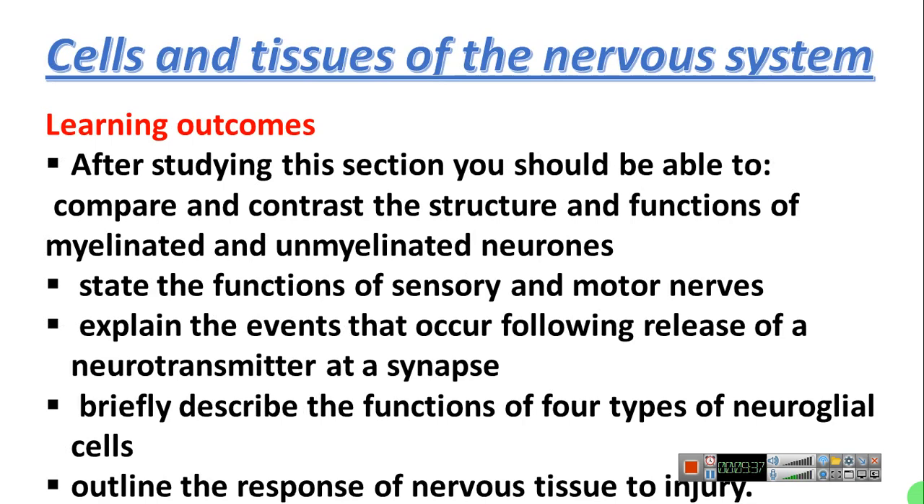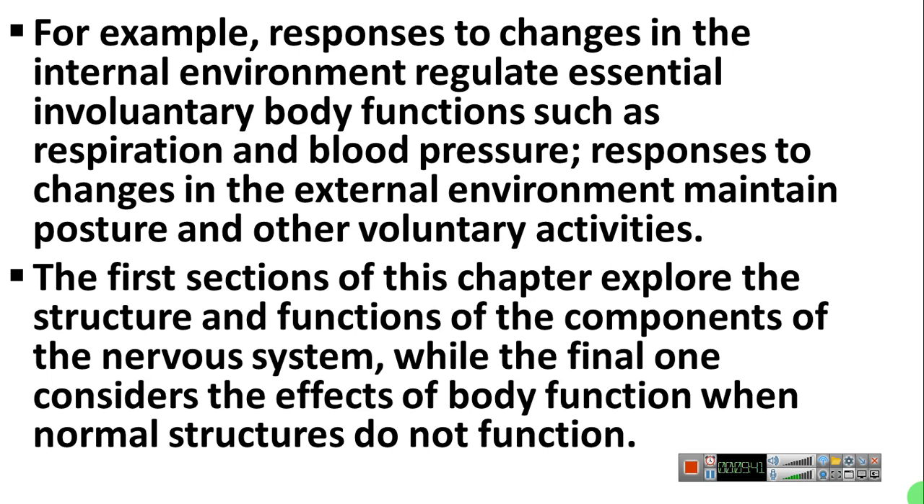Before discussing cells and tissues of the nervous system, let me describe the internal and external environments. When we touch a hot thing, that impulse travels through sensory nerves to the brain, which interprets whether it is hot or cold. Then motor nerve impulses go to the muscles of the hand and we suddenly pull away from the hot object. This chapter will explore the structure and functions of the components of the nervous system.